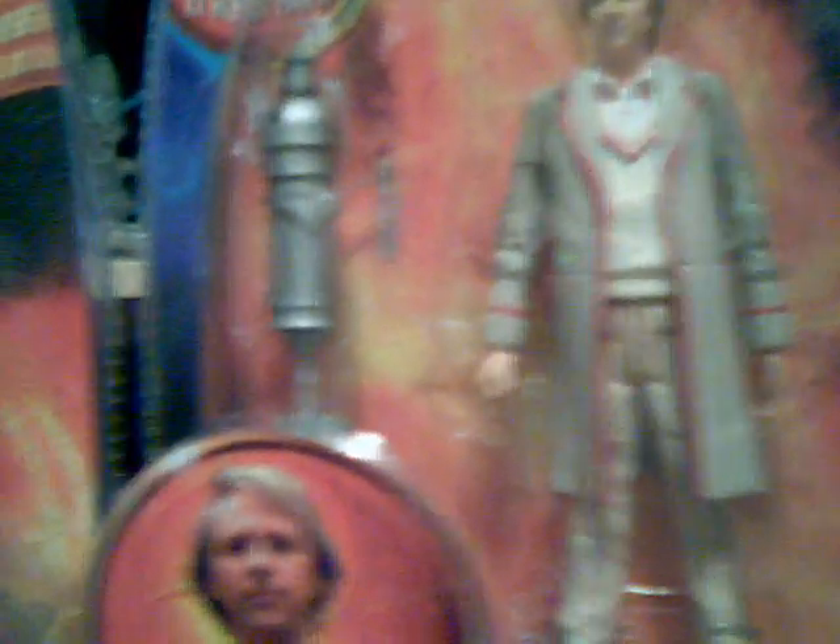Nice picture with a Gelf collect-and-build part. I got the Fifth Doctor with a K1 Robot collect-and-build part and his sonic screwdriver. The Paravile Priestess with a Vespa form collect-and-build part.